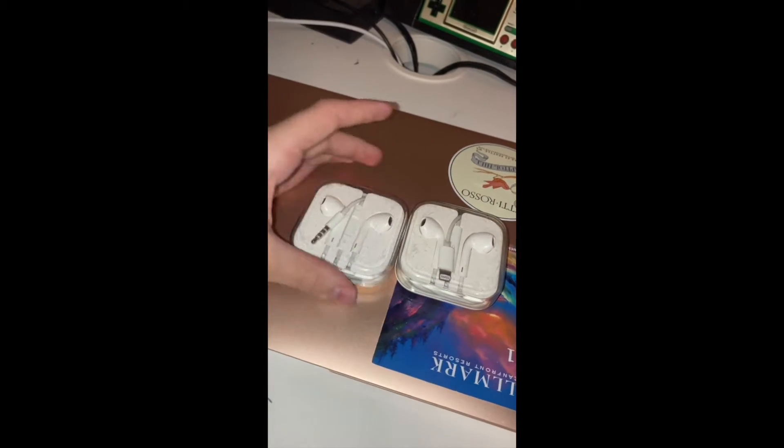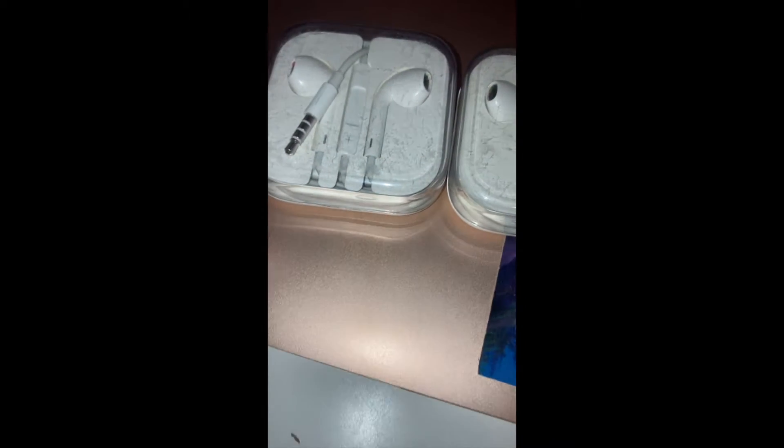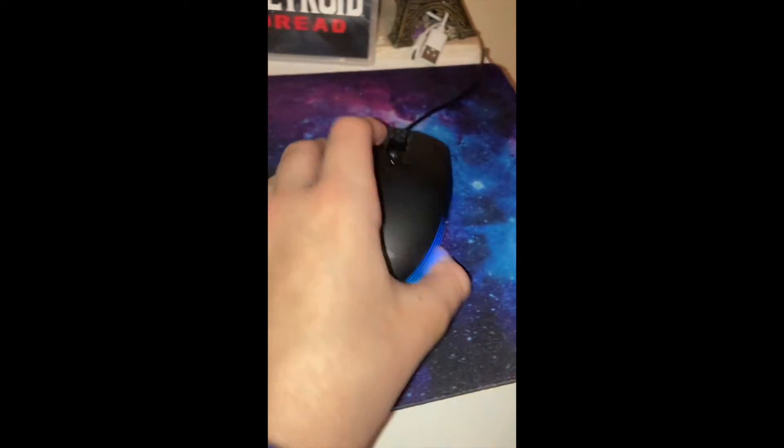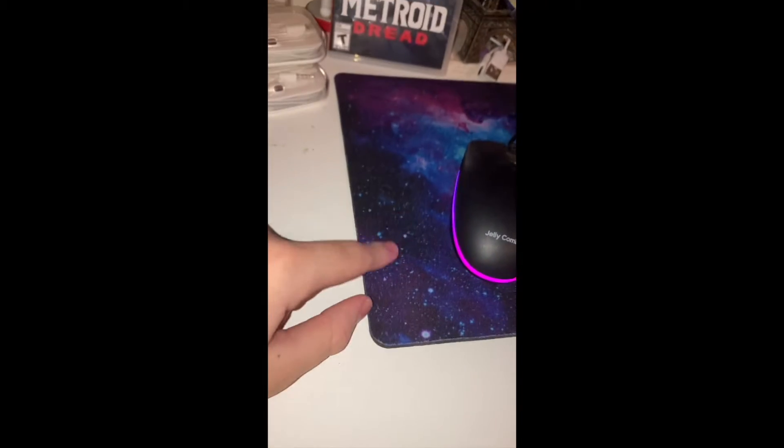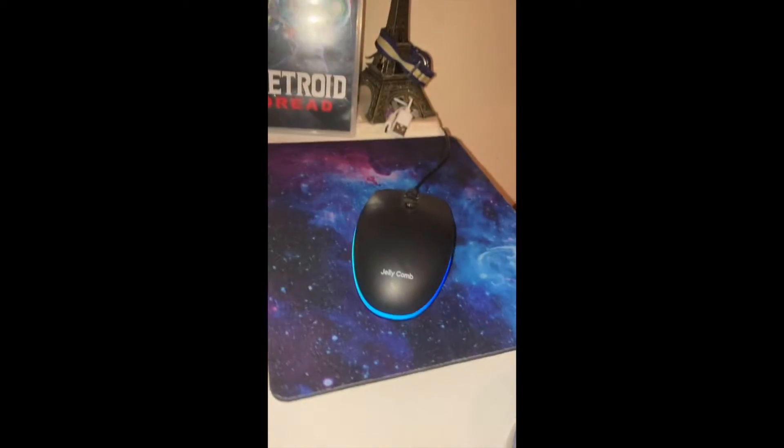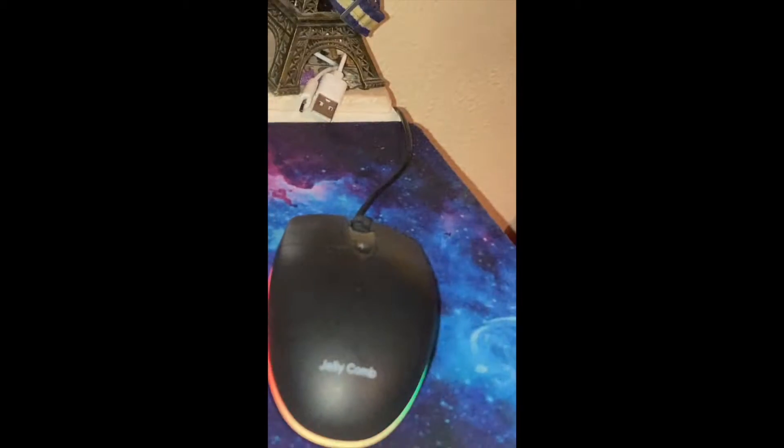Here are some headphones that I barely ever use. I did find these really old cases, and I decided to use them. Here we have a cheap Amazon gaming mouse and a cheap Amazon gaming mouse pad. What great investment choices.